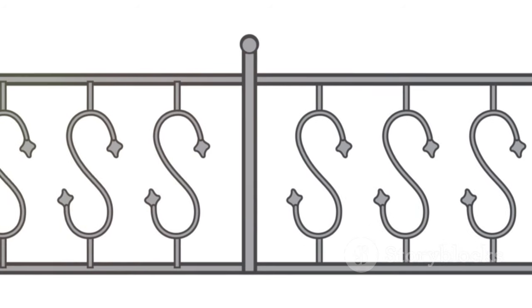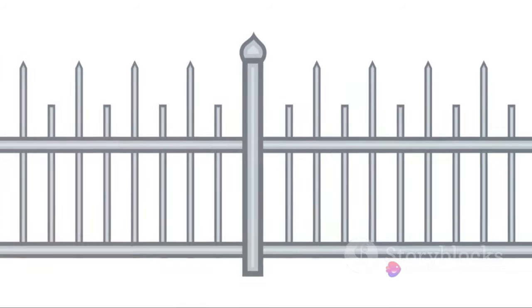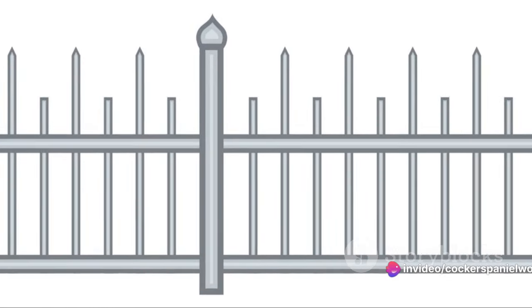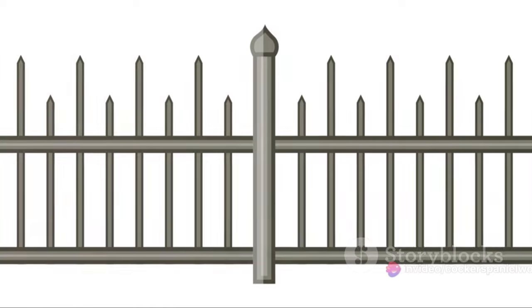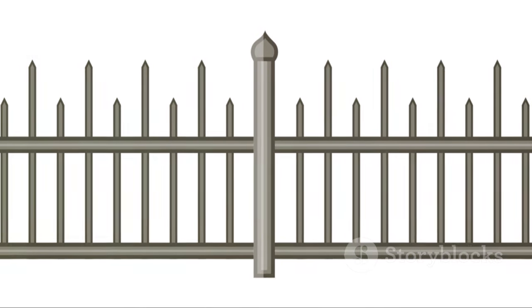Finally, you may want to think about reinforcing your fence. This could involve installing an L-footer, which is a piece of wire that extends from the bottom of the fence and goes into the ground, creating a physical barrier that dogs find difficult to dig under.